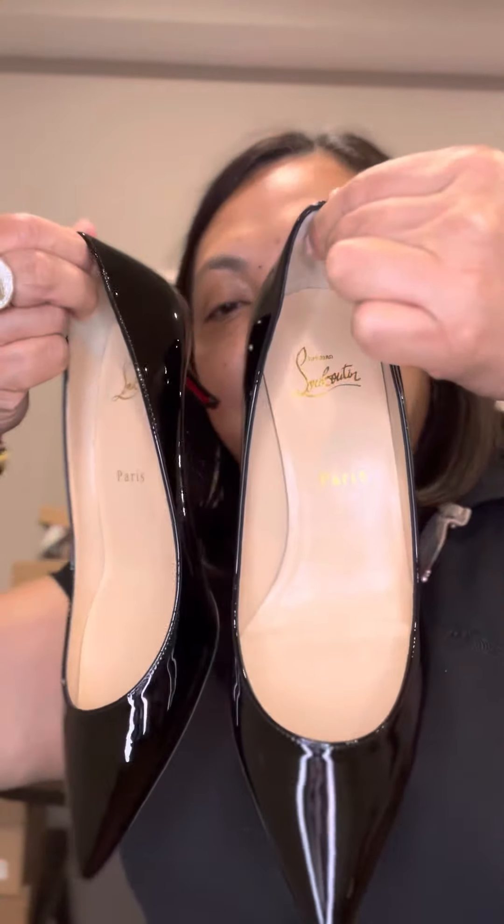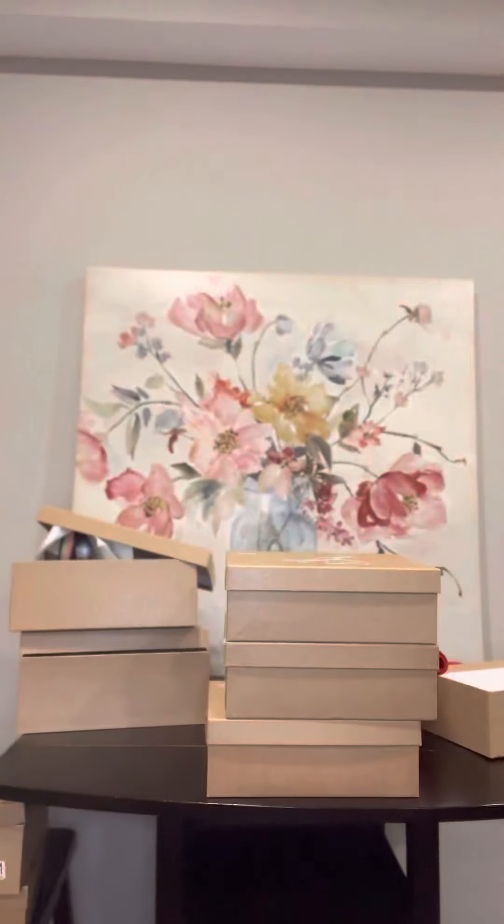Here's another kitten heels — this time it's a size 38. Let me know. All of these shoes are unworn, kept in boxes, and come with their own dust bag as well.